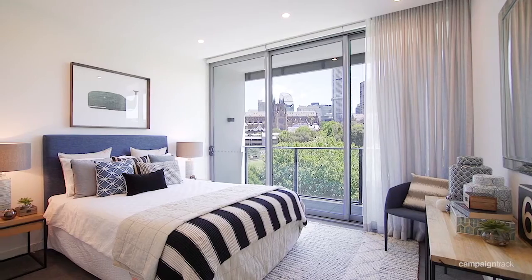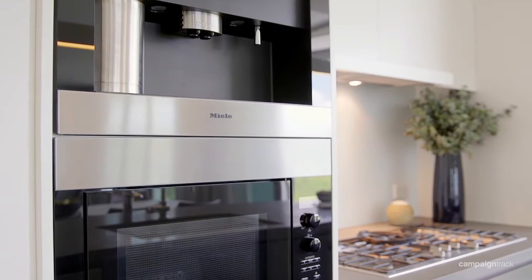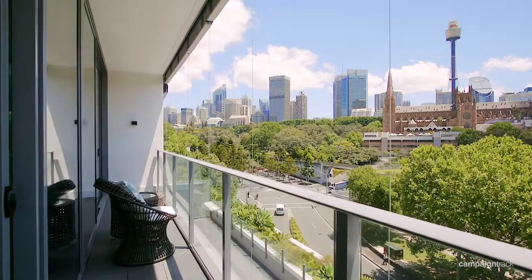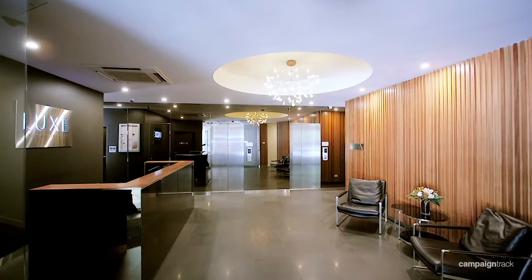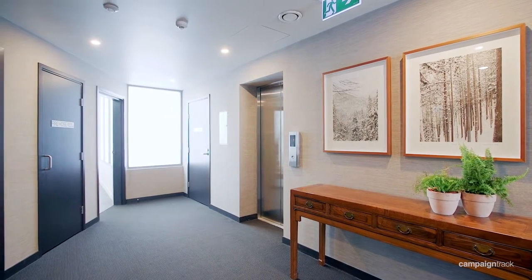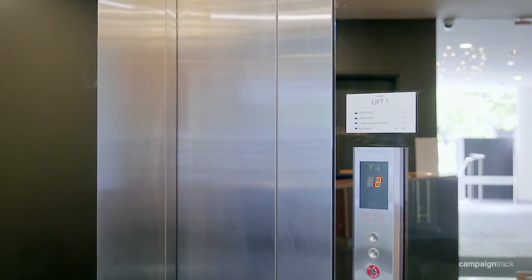Features include three bedrooms, two and a half bathrooms, top-of-the-range Miele chef's kitchen, zoned air conditioning, electronic external shutters, northwest-facing wraparound balcony, state-of-the-art finishes with separate toilet and concierge. It also has level lift access to the basement where the parking and storage is located, with two security side-by-side parking spaces.